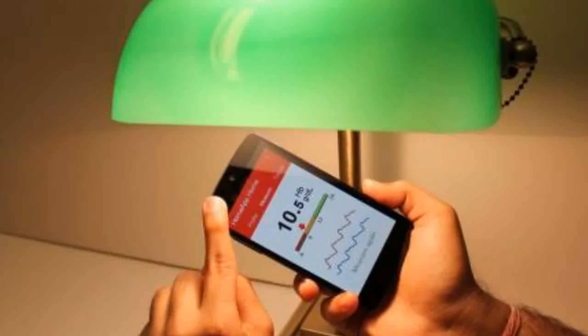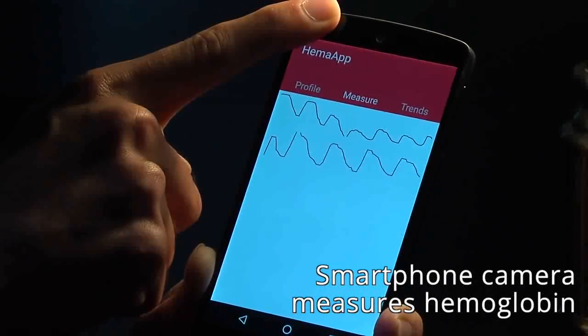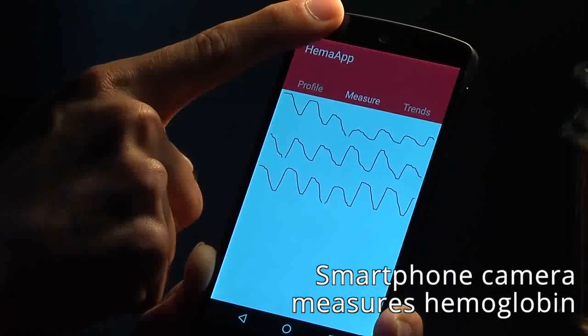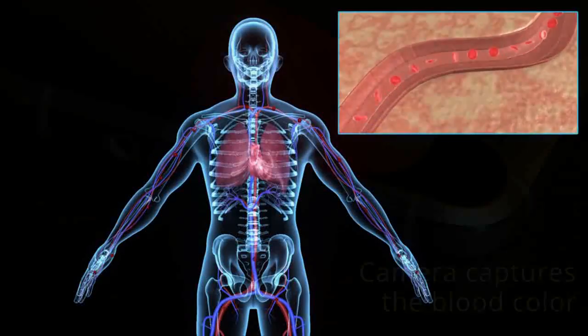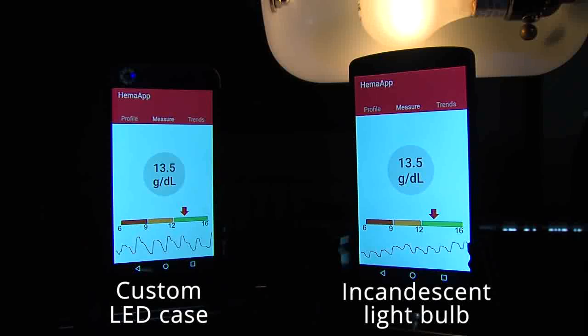A team of researchers from the University of Washington have developed an app that turns smartphones into anemia detectors. Hema app is a smartphone application that non-invasively monitors blood haemoglobin concentration using the smartphone's camera and various lighting sources.